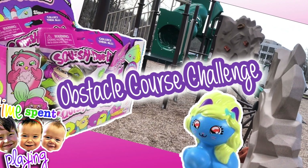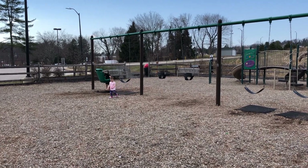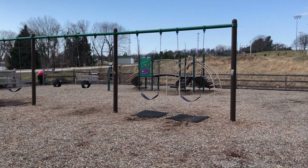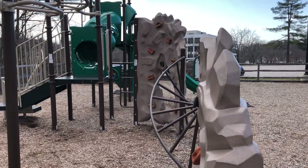It's a Time's Bed Playing video. Hi guys, so it's so nice outside today that we decided we would come out to the playground and do our obstacle course challenge here.